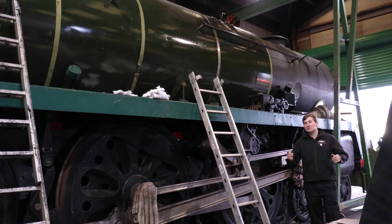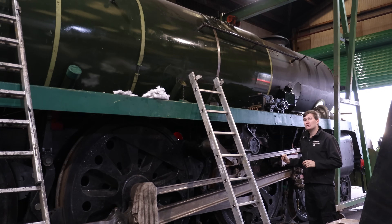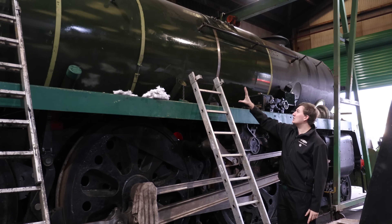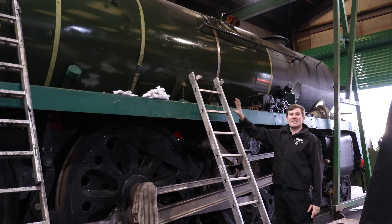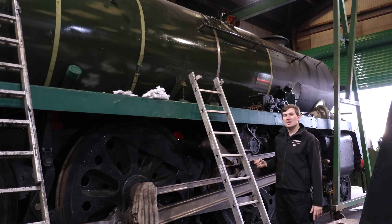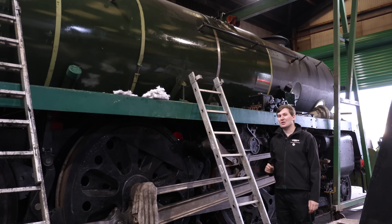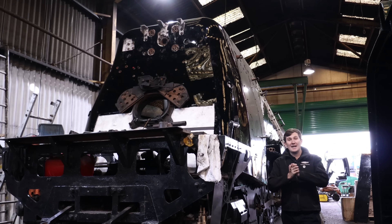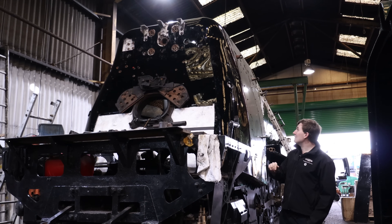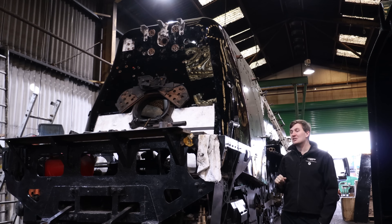On the exterior side the smoke box reflectors out the front have been trial fitted and the team are currently working down doing the boiler bands. These essentially cover the gaps of the cladding, hold them together and act like big Jubilee clips in short. But once painted they do look absolutely incredible. And finally at the back of the engine, the back head cladding has all now been manufactured.